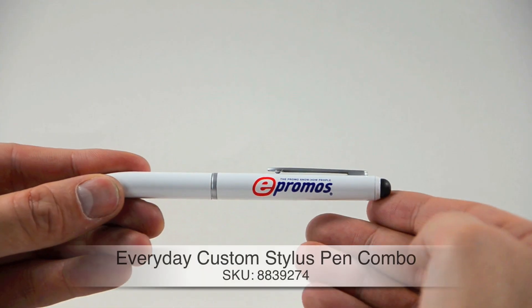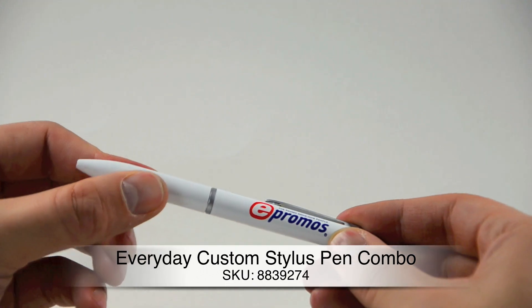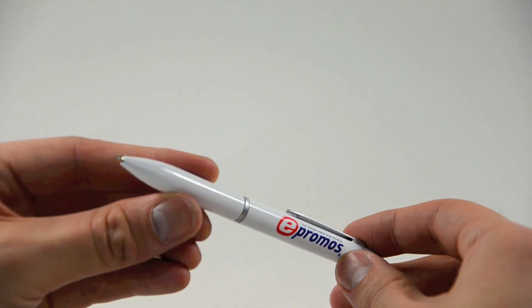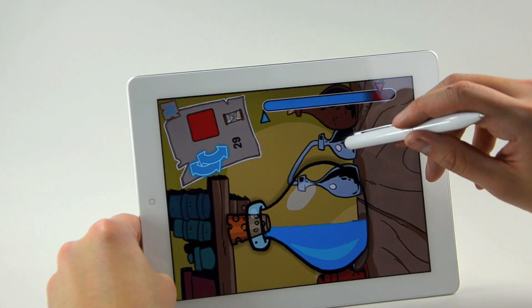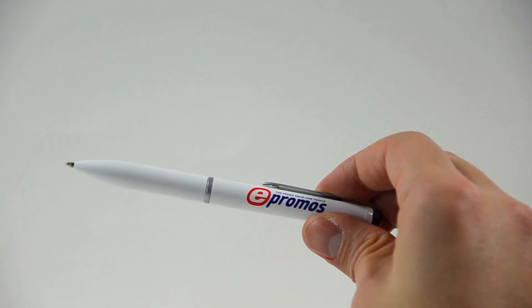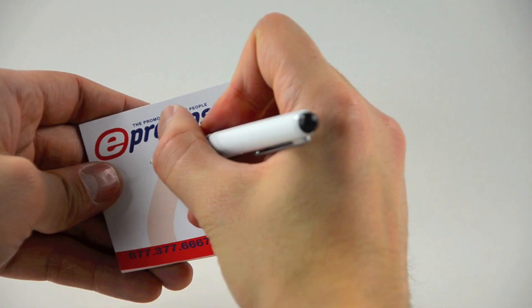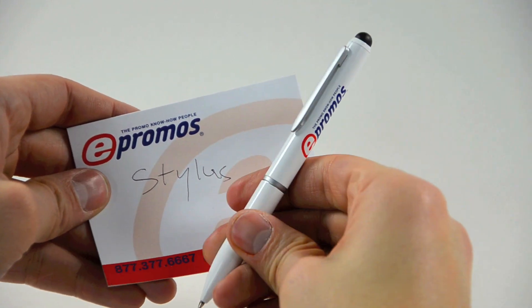Now another option that we have for you is the Everyday Stylus Ballpoint Combo. This pen's slim body with a soft rubber tip is designed to mimic the pad of your finger, keeping your touchscreen free of fingerprints. With a smaller pad it has more control on a touchscreen than your fingertip, and switch to the ink roller that allows for smooth, clean handwriting. The imprint method is silkscreen and can come in single or multiple colors.